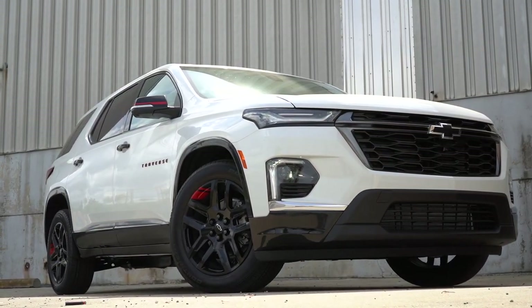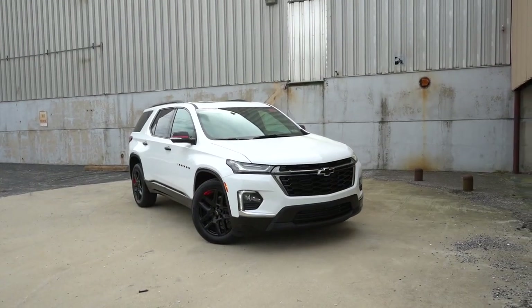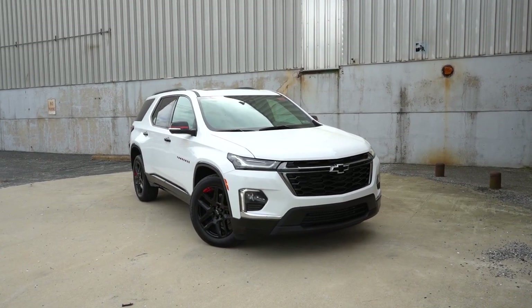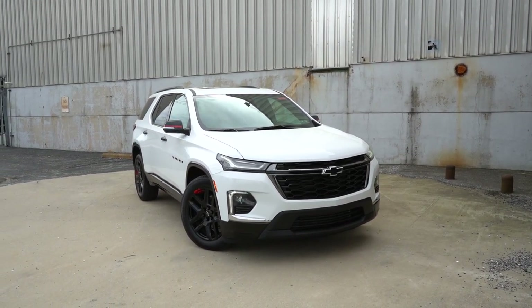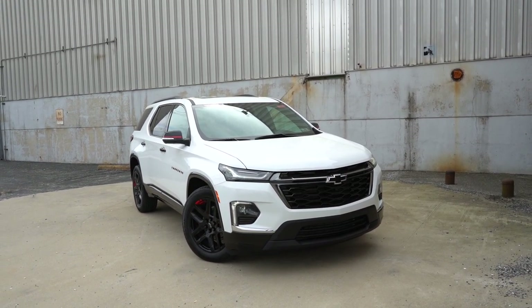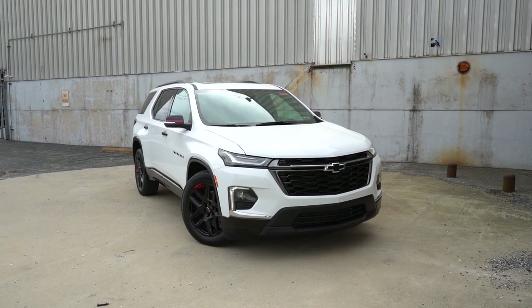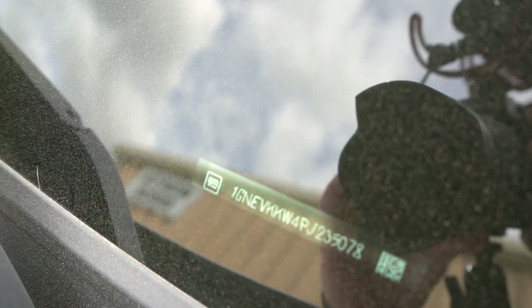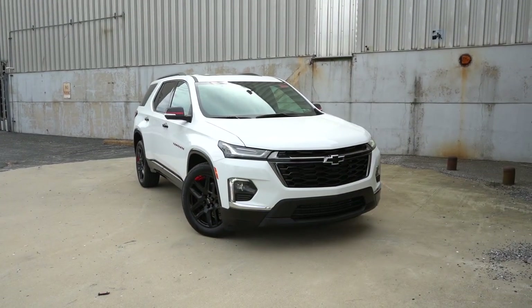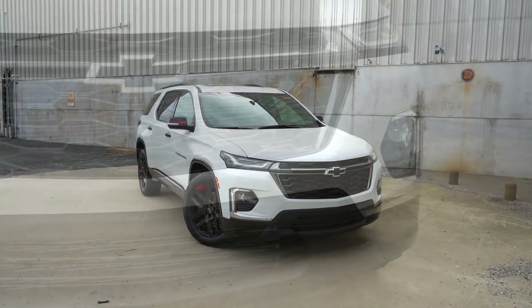Here she is — the new 2023 Chevy Traverse, finished in Summit White. There are two new colors for 2023: Sterling Gray Metallic and Radiant Red Tintcoat. Taking a look at the VIN, the first character is the number one, indicating the Traverse is built and assembled in the US — specifically Michigan. Starting up front, you'll find a black front grille for the LS and RS trim levels.